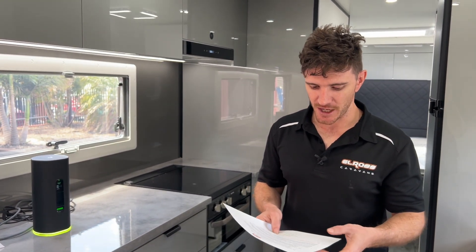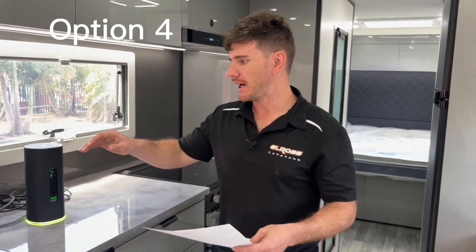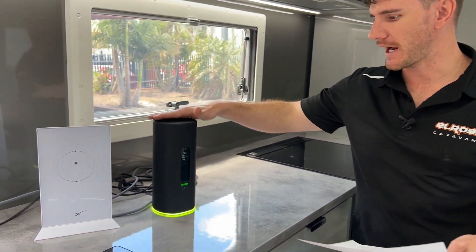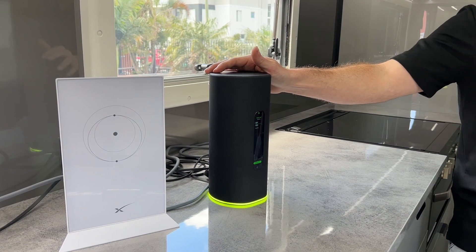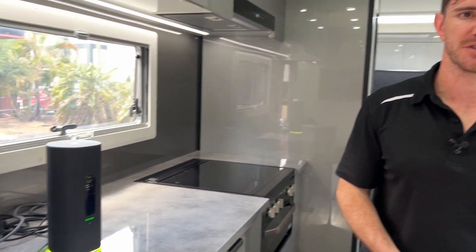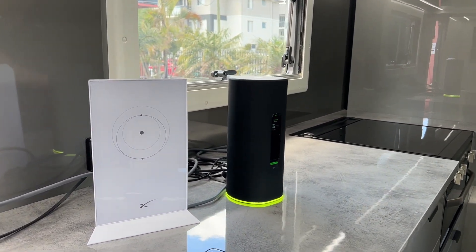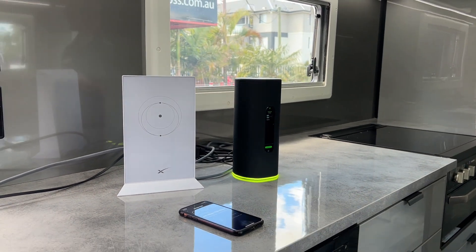The last package on offer is the security cam package. In addition to the original Starlink and mesh Wi-Fi 6 router, you get an internet security package with POE cameras that you can set up on the outside of the van. You'll have your own home security system to stop anyone from potentially stealing things when you set up at camp overnight.